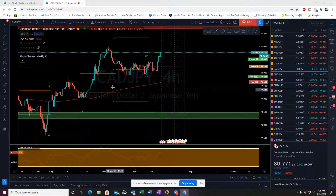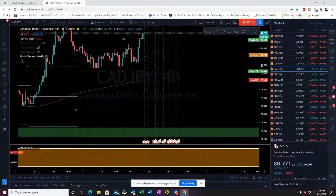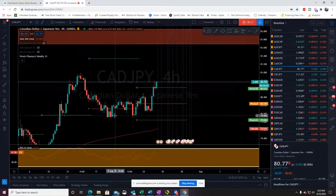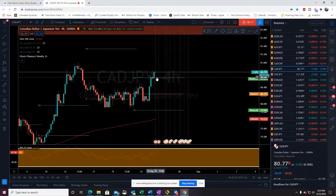Good afternoon, traders. Let's take a quick look at Canadian dollar JPY. Obviously, on the overnight, the JPY has been taking some beating across all pairs. But now we've blown past R2, our weekly resistance point here.